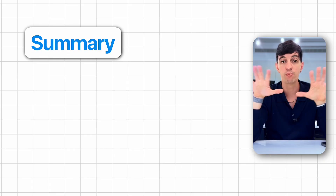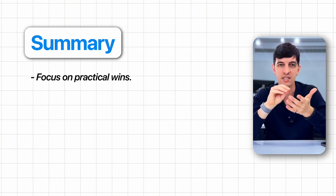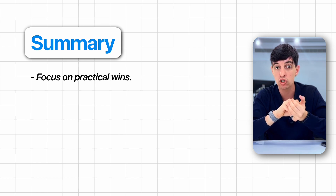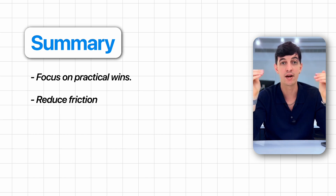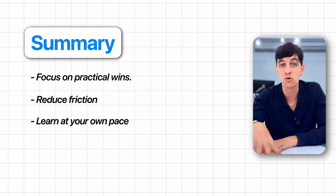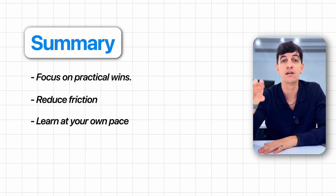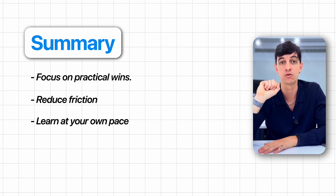By trying out just one new thing at a time, you won't feel the pressure of all these new AI tools — you'll learn what really helps you instead of collecting information you never use. To put it all together: focus on practical wins instead of chasing every new tool. Look for the select few that address real pain points in your job or personal projects. Reduce friction by keeping all your best prompts in one database. Learn at your own pace by following one or two trusted curators for AI news. Then devote a small, consistent block of time to hands-on experimentation with those tools.